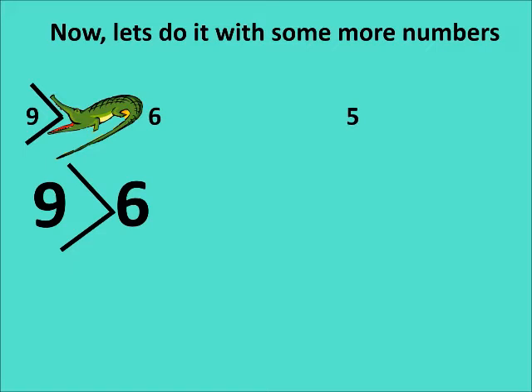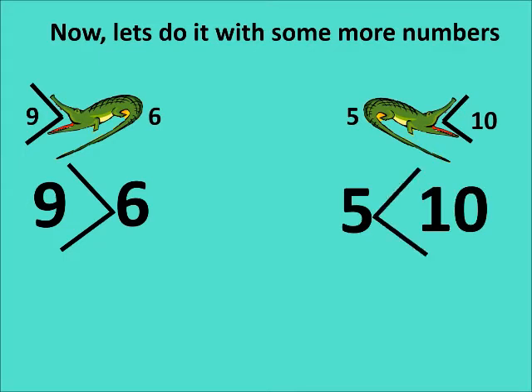On the left hand side you have five fish; on the right hand side you have ten fish. Where do you think Ali will go, children? He will open his mouth to number ten, because ten is more than five. The sign always opens up to the side which has more fish — to the bigger number.